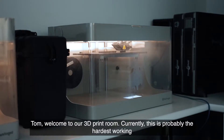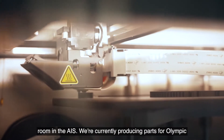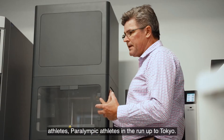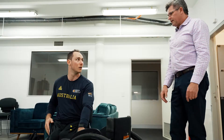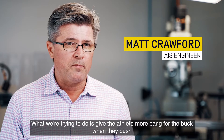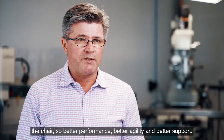Welcome to our 3D print room. Currently, this is probably the hardest working room in the AIS. We're currently producing parts for Olympic athletes and Paralympic athletes in the run up to Tokyo. The printers in here run 24 hours a day, seven days a week. What we're trying to do is give the athlete more bang for buck when they push the chair — better performance, better agility and better support.